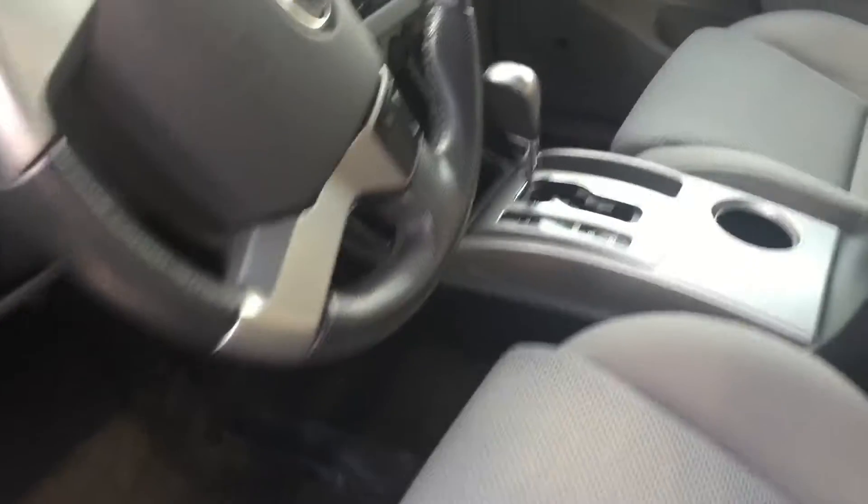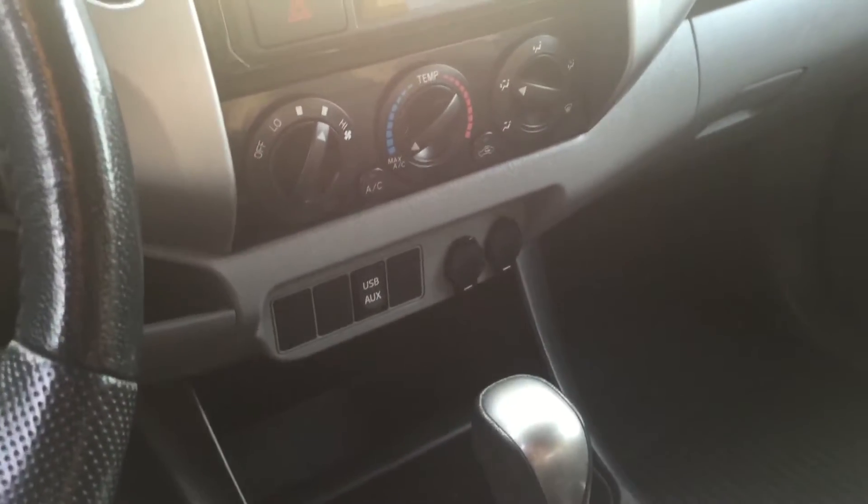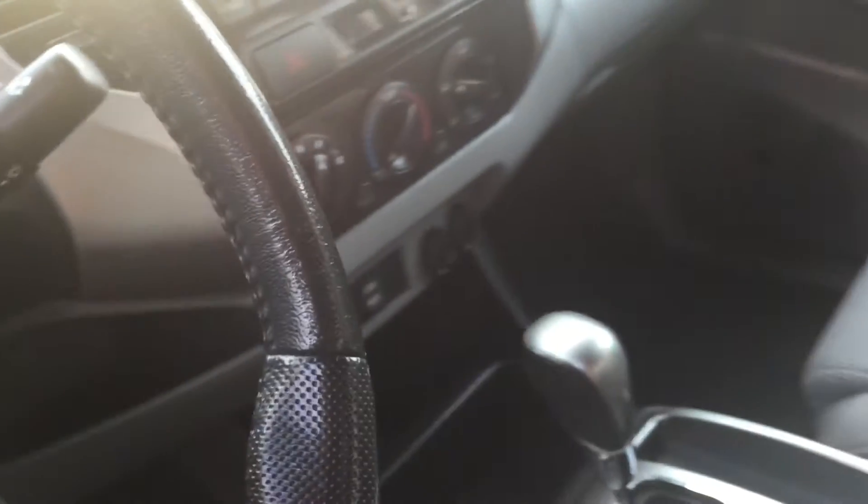But again, this one is here — roughly about 60,000 miles, 2012, very very clean interior for a truck. Touchscreen audio, USB, Bluetooth, and cruise control are all standard on this off-road.